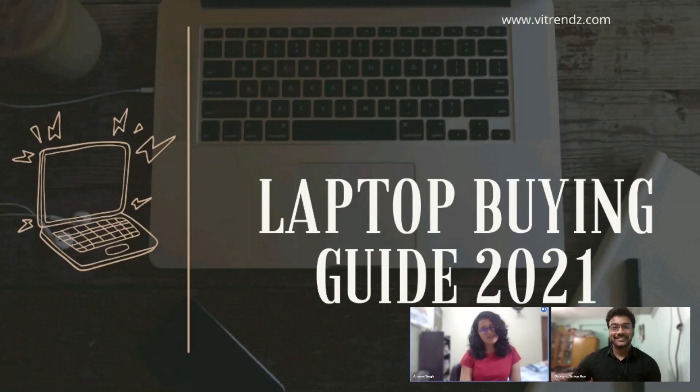Hello everyone, welcome back to Vtrends. Are you about to start college and wondering which laptop to buy on a budget? We at Vtrends have got just what you need. I'm Ananya, and I'm Shubhan. Today we're going to tell you the basic requirements you need in a laptop for college and give you some suggestions of our own. So let's get started.